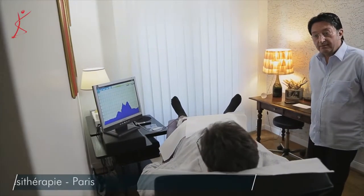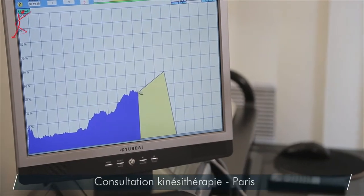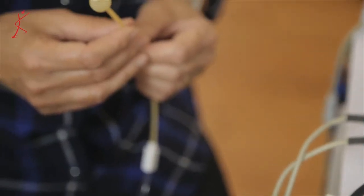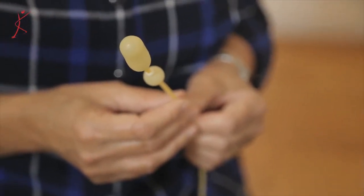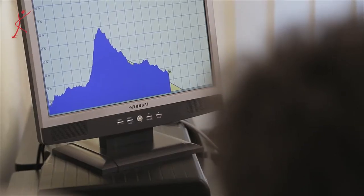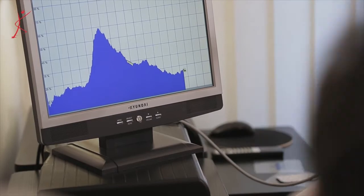Les techniques de prise en charge ont évolué ces dernières années au niveau de la rééducation périnéale. La plus connue, c'est le biofeedback, où à l'aide de sondes ou de capteurs, on va pouvoir enregistrer l'activité des muscles du plancher pelvien et les faire visualiser à notre patient en temps réel, ce qui permet de les entraîner, de corriger son mouvement. Cette méthode sur ordinateur est à la fois ludique et performante, mais l'auto-travail n'est pas du tout contraignant.